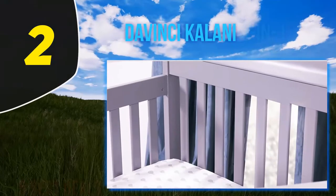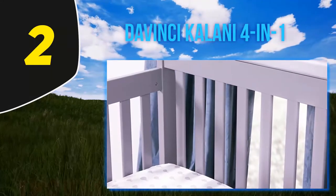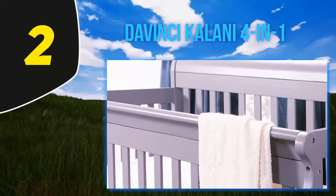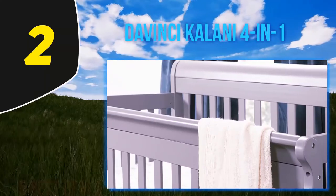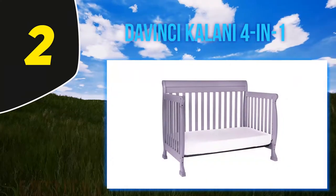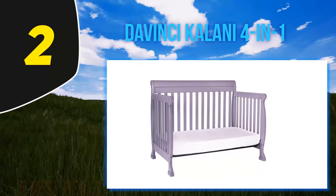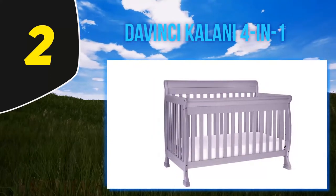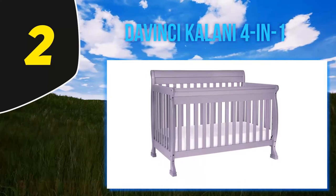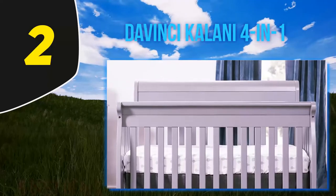Coming in at number 2: the DaVinci Kalani 4-in-1. This convertible crib has been around for several years now and has changed quite a bit along the way. It is an awesome choice for someone looking for high versatility and safety, who may not be looking for the mid-century modern look, or isn't willing to pay the price premium for the top-rated Babyletto crib. It is an awesome, handsome crib made by a company with a great reputation for quality, safety, and convenience. This crib has it all.